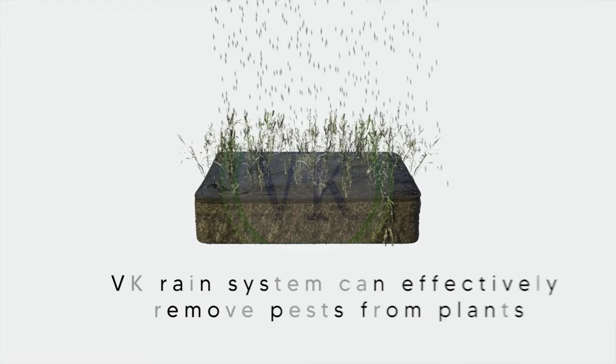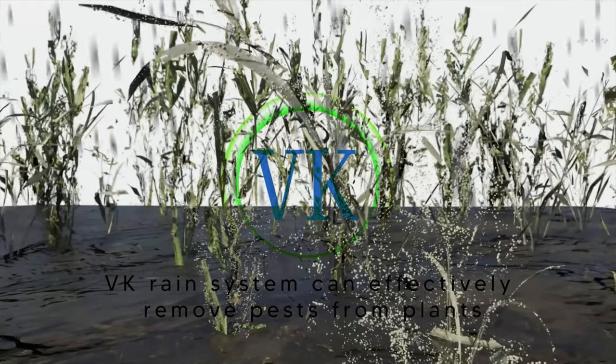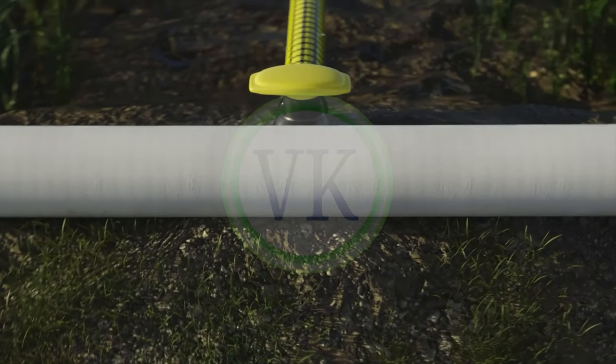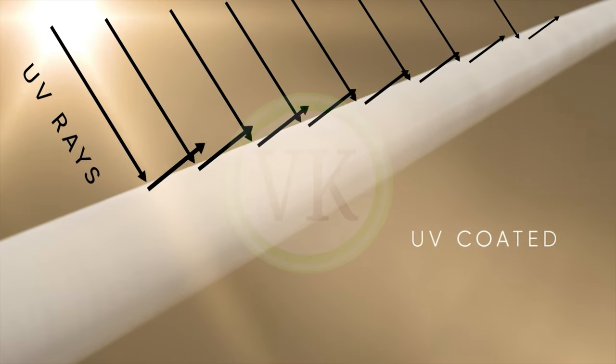This system reduces the impact of pests, flies, and insects, resulting in increased yield and improved quality. This system is strong enough to withstand harsh weather conditions and won't crack, as there is UV coating in VK RainZo.